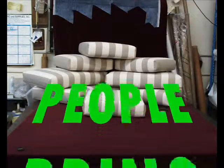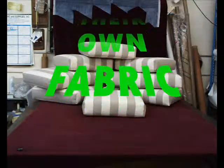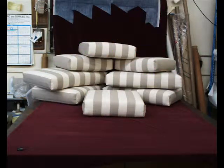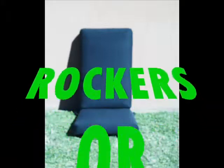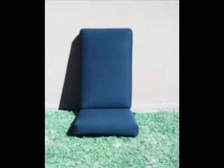We make cushions of all sizes and colors. Some people bring in their own fabric and we make them up — they're ready to go in just a short period of time. We've also made pillows for rocking chairs, bench seats — you name the cushion that you need and we'll see if we can come up with something to help you out.